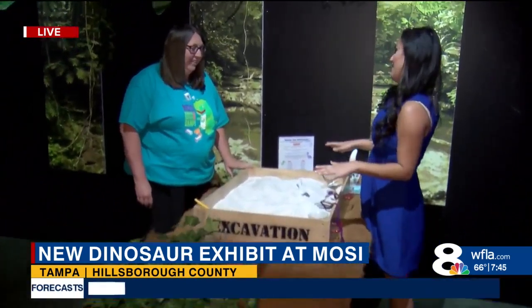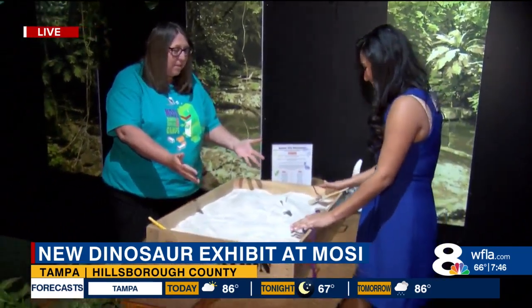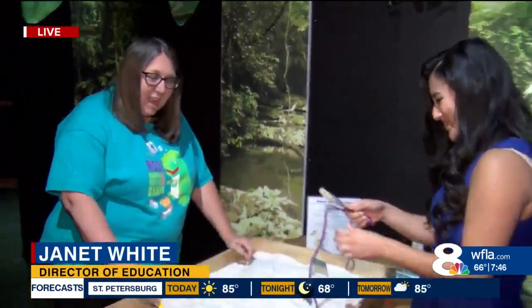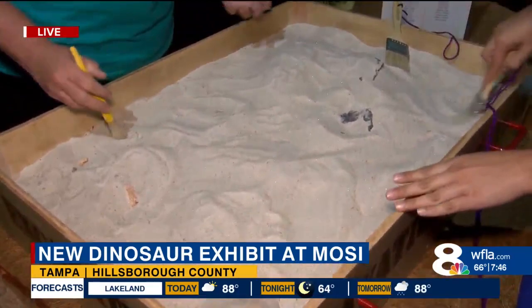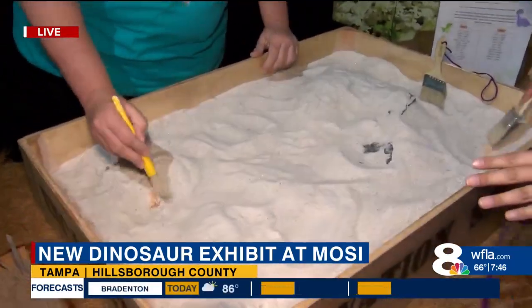What are we digging into today? So we are going to be paleontologists today, and we are going to try to dig up some fossils that may be dinosaur fossils. Because as animals die, their bones can get buried into the earth, and then minerals start to take over where the bones were, and that's what turns into fossils.